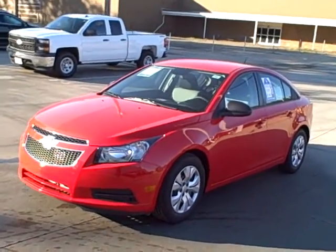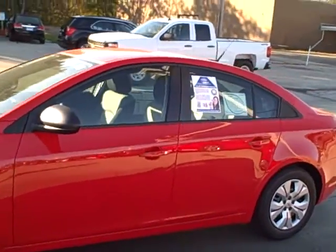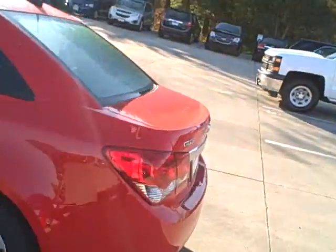Hey, it's Mike down here at Vandiver Chevy. This is the exact car that your son's looking for, I believe. This is a fire engine red Chevy Cruze LS.